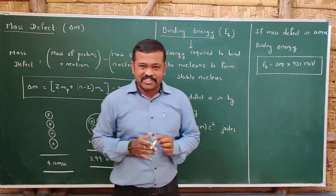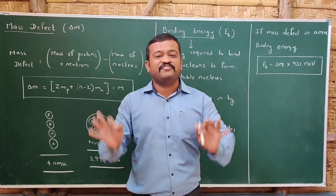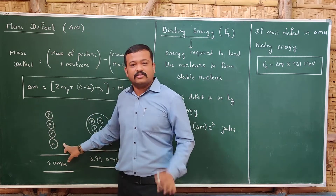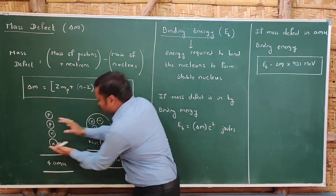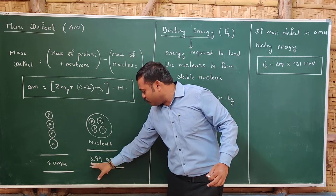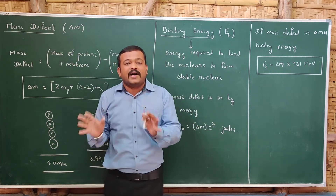Now we will study two important concepts: mass defect and binding energy. In the nucleus, mass defect arises. For example, if we take two protons and two neutrons and add their masses, it is around 4 amu. But when we combine these constituents and make a nucleus, the mass of the nucleus will not be 4 amu — it will be approximately 3.99 amu. This difference in mass is called mass defect.